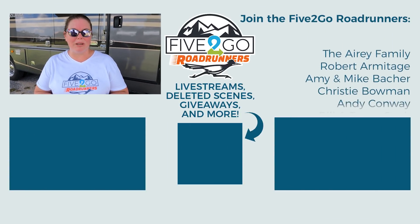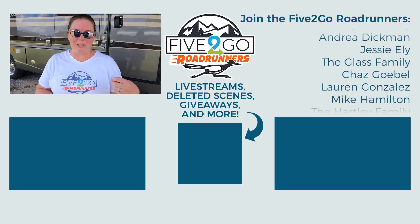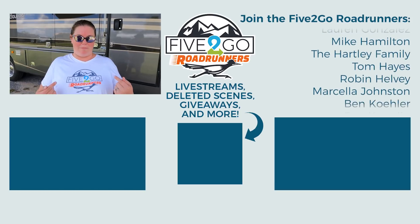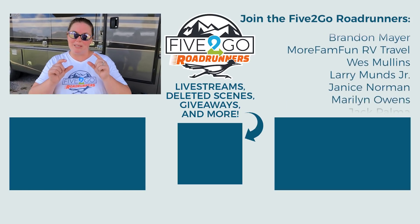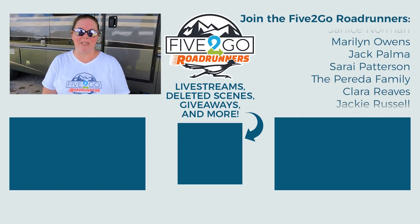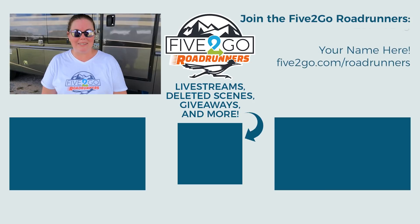Thank you guys for watching so much, we really appreciate you. If you've jumped in on Discord, we've loved talking to you and meeting you over there. If you are a Road Runner, we absolutely love having you in our special Discord group where we can chat more intimately. Hope you liked this video — we'll see you in the next one. Bye!